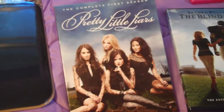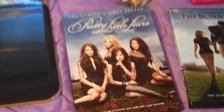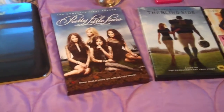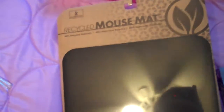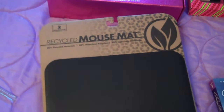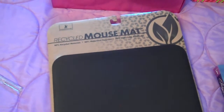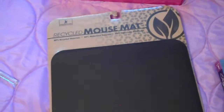Then I got the complete first season of Pretty Little Liars. Normally this is around $40 and I got it for $10, so that was too good a deal to pass up. And then I got a mouse pad — it's recycled. I'm not really sure why I got this on Black Friday; I just needed one and there happened to be a stack of them. I don't even think it was on sale, but I needed one so bad, so I just got it.